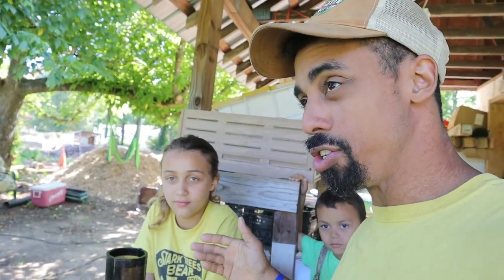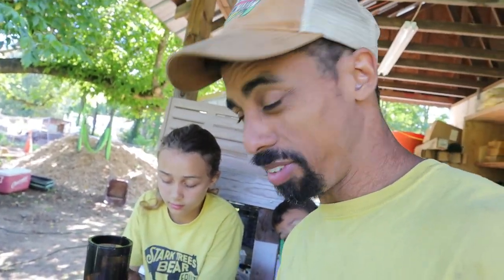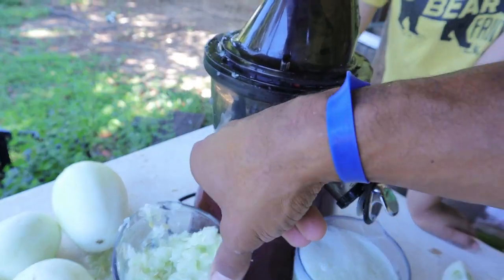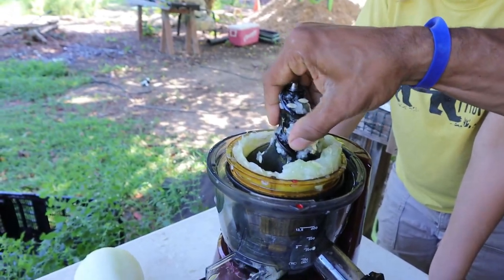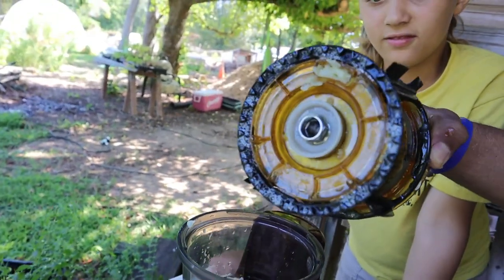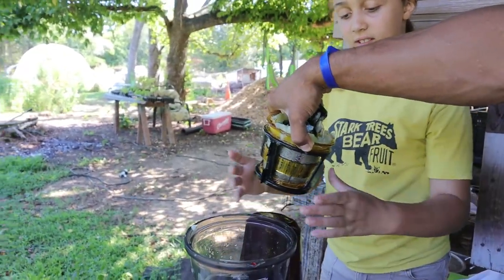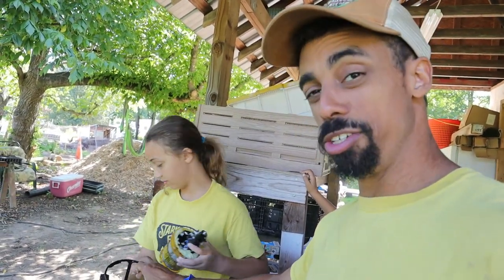Usually after you make a juice — which can be a cup or two — you want to clean out your juicer. We've made several cups now, so it's definitely time to clean it out. The pulp and seeds can clog it up in there. You can see it got clogged right there. Rinse that out for us. I must say this is our first time making juices outside.